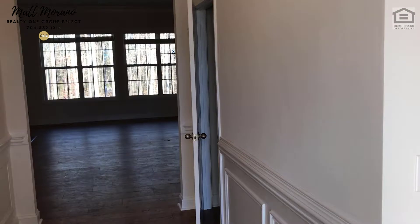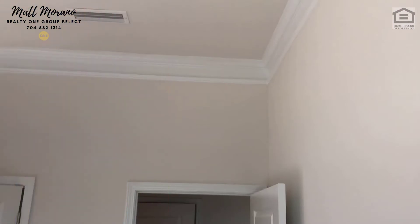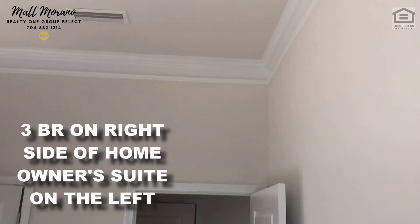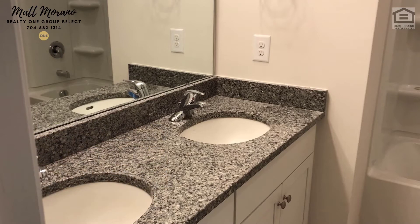Stepping inside the Denton model, the family room is straight ahead. The owner's suite is off to the back left, and to the right are the guest rooms. Crown molding is carried through all three bedrooms, and each room measures around 11 by 12. Here is the shared full bath, and the laundry room is located in this part of the home as well.